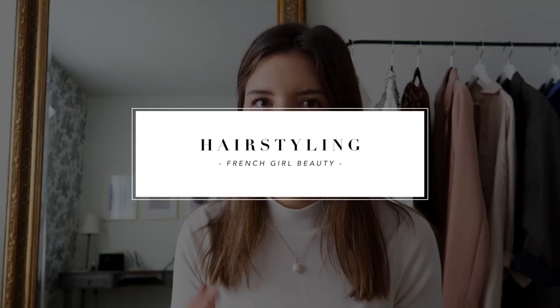The key with French girl hairstyling is the same as with the fashion and makeup — it's very minimal effort, like you just rolled out of bed but it somehow looks really great. The French girl way is like you don't even put a brush through your hair. My hair is naturally pin straight, so I'm going to use a wide barrel curling wand to give it a little bit of texture and that effortless vibe.